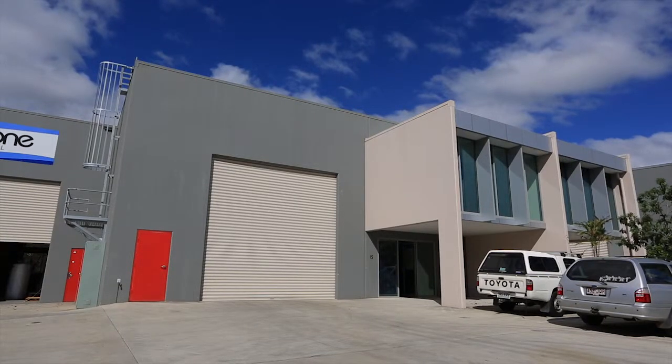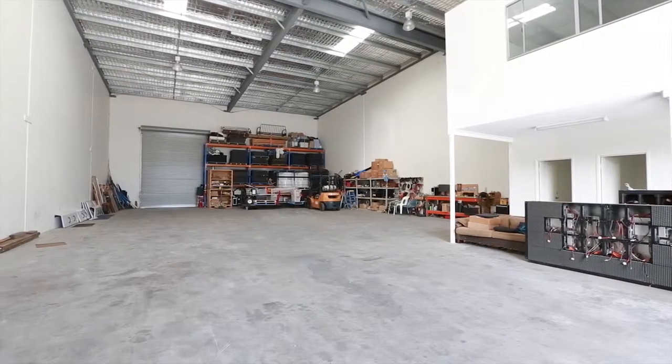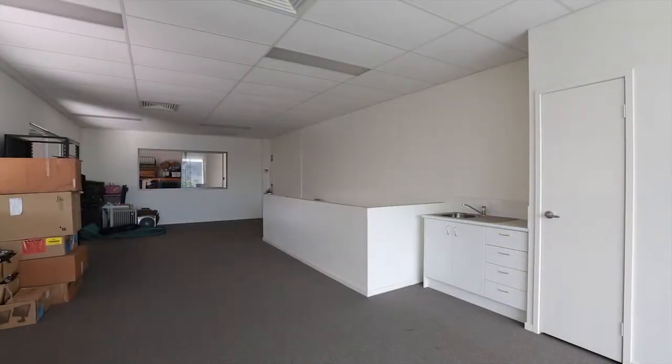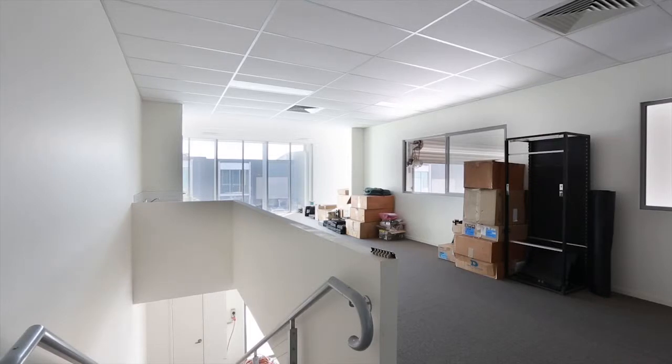This is a quality, one-of-a-kind commercial property with combined warehouse and office space. The property spans approximately 444 square metres in total, including the 64 square metre mezzanine office offering ducted air conditioning for comfort.